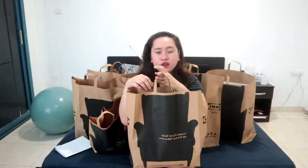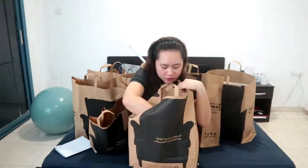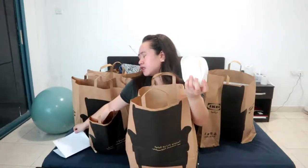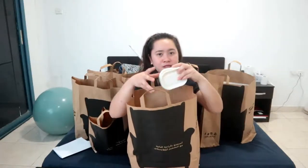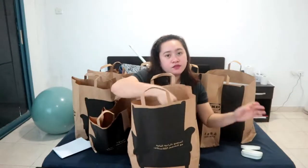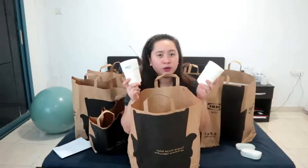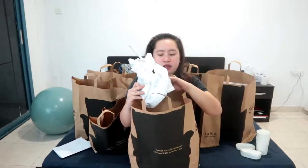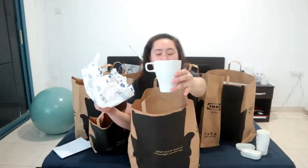Let's now start the haul! In this first bag, I have a soap dish — it's a white one. I bought three soap dishes. Then I have two of this toothbrush holder, which is going to be used in the bathroom — this is where we're going to put our toothbrushes. Prices will be listed in the description box below.